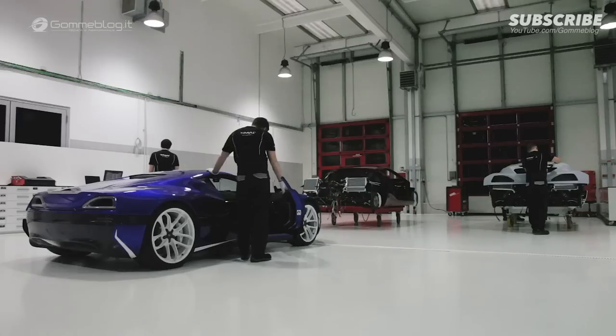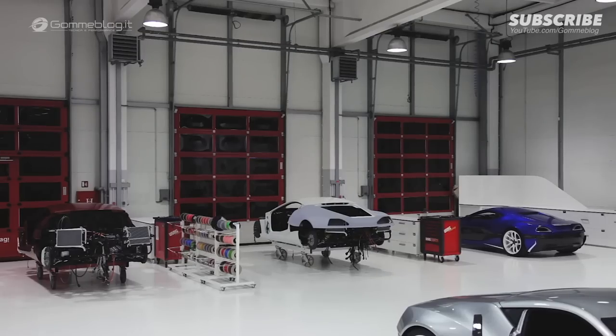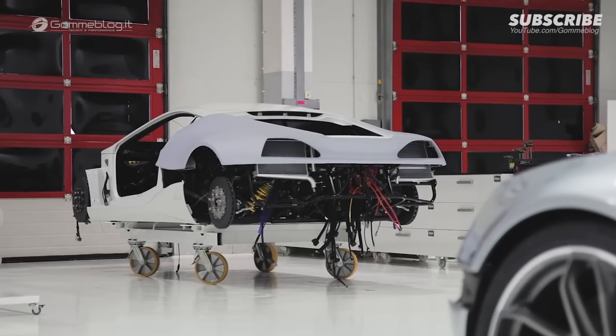In order to successfully hunt, cheetahs need to be able to turn and change directions quickly. They need to adjust their trajectory as fast as possible. Agility is their top priority. We learned from it. We reflected its movements in the Concept One's torque vectoring system.